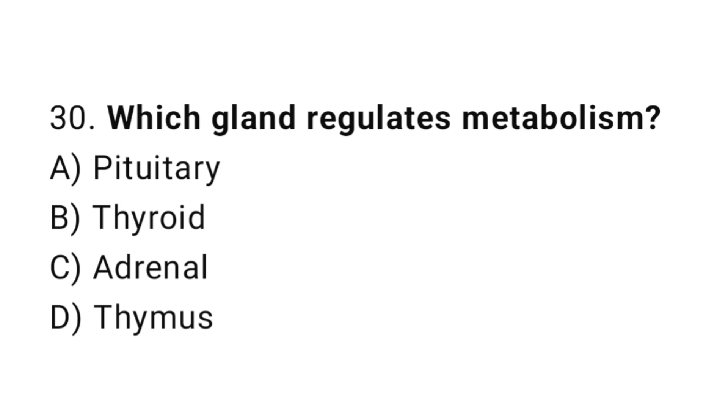Question number 30. Which gland regulates metabolism? The correct answer is B. Thyroid.